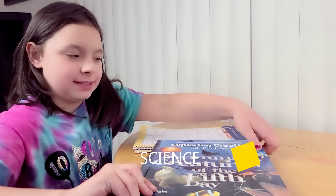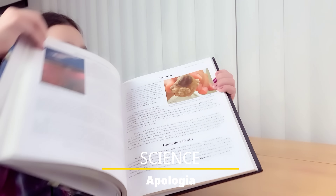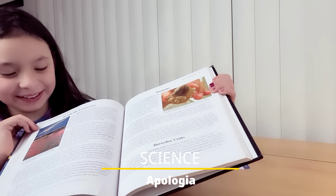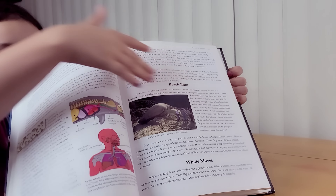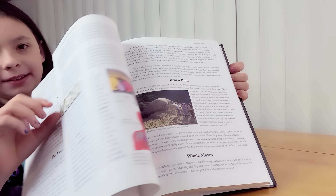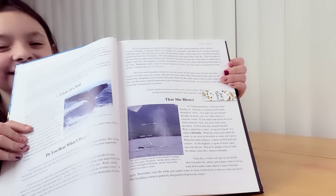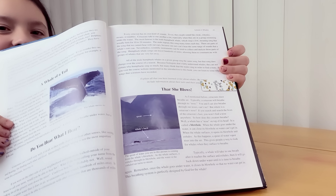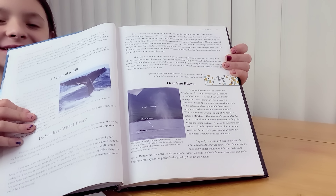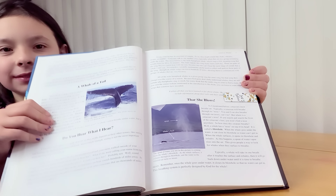The last subject we are learning about today is science, and we are learning about whales. The chapter we're on is called 'There She Blows' — that is the part we stopped on. So we're going to start doing our science, and that is it for our subjects today.